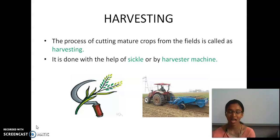Next we will be seeing about harvesting. This is the important process — at the last we are going to do it. Harvesting is the process of cutting mature crops from the fields.